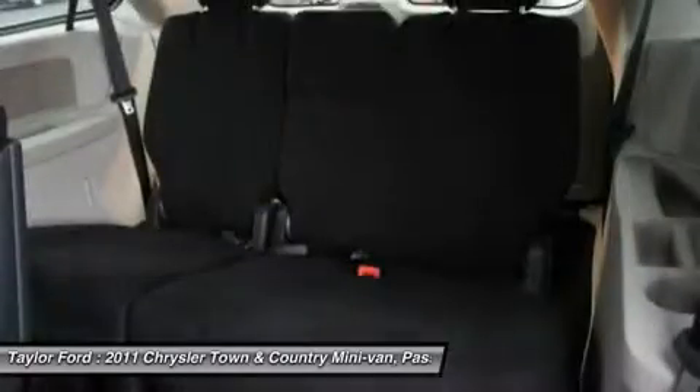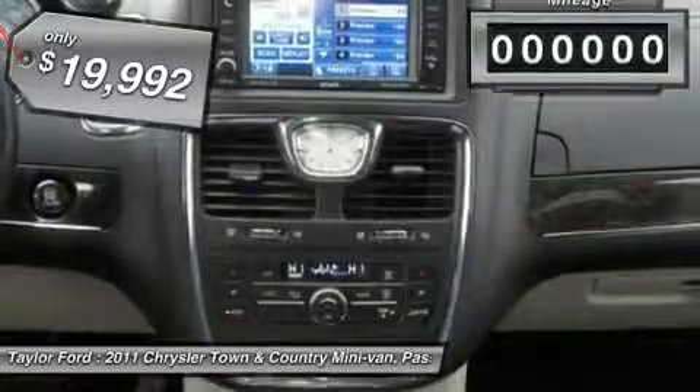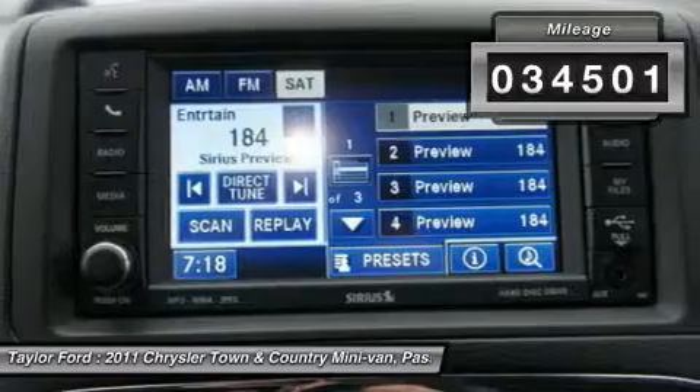Seat 7 comfortably and choose from stow-and-go seating or the innovative swivel-and-go seating, and is priced below $20,000. This vehicle has less than 35,000 miles.